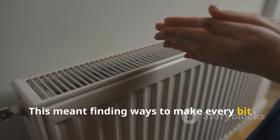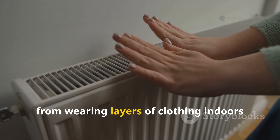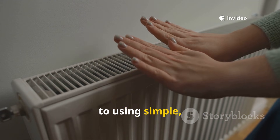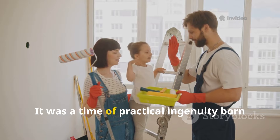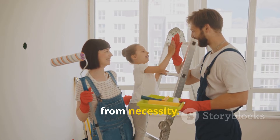This meant finding ways to make every bit of warmth count, from wearing layers of clothing indoors to using simple, smart tricks that maximized the output of their heating systems. It was a time of practical ingenuity born from necessity.